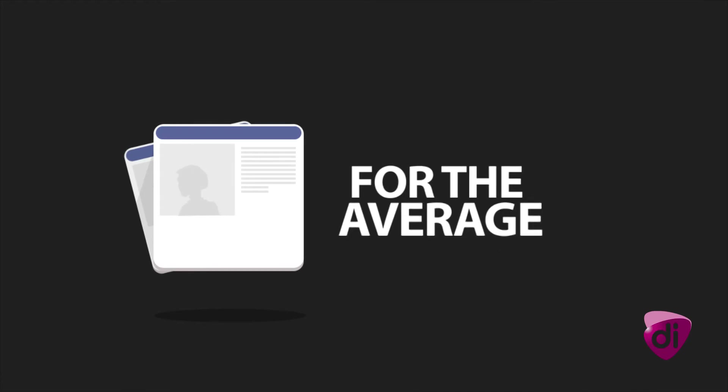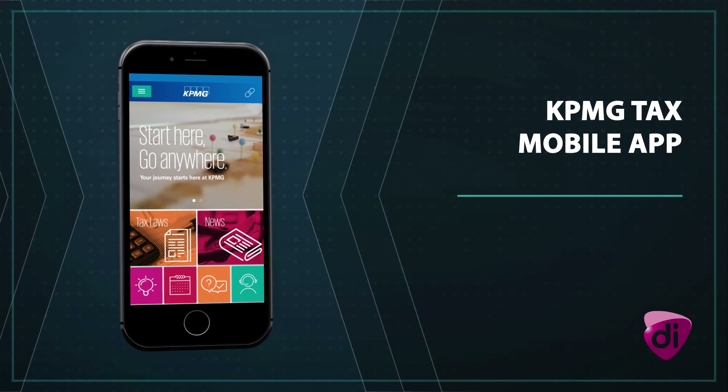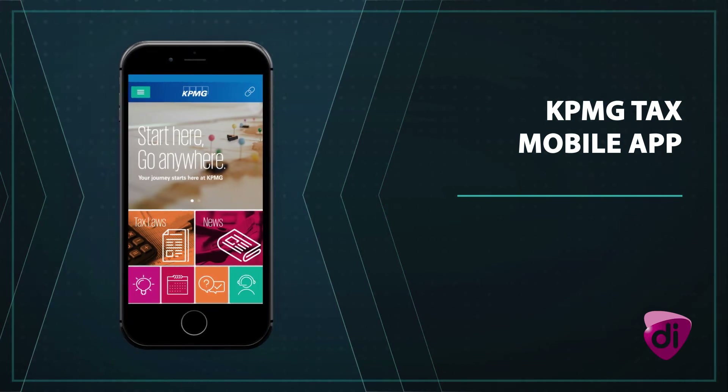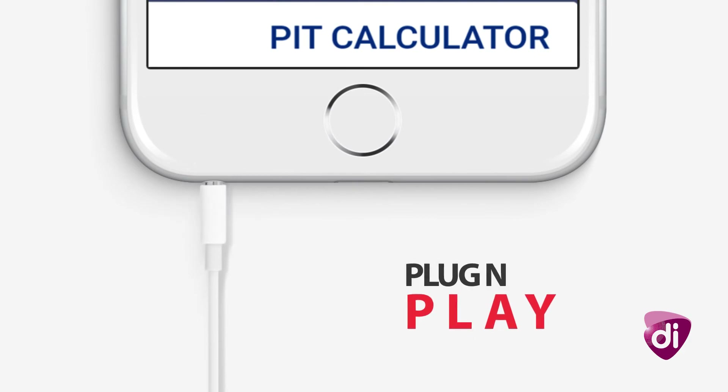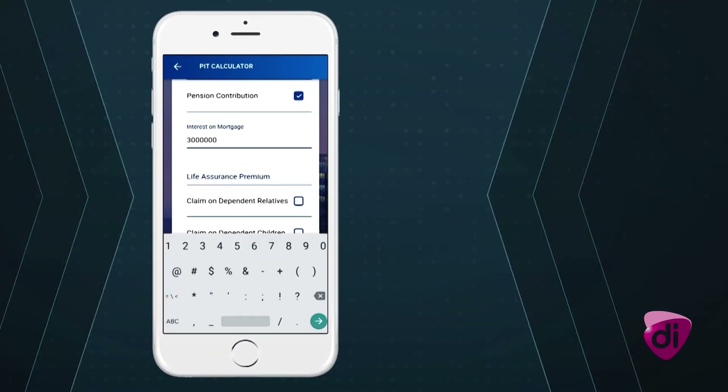For the average employee, entrepreneur or business person, the KPMG Tax app has another important feature: the PIT Calculator. Plug and play, simple as it gets. Input the required numbers and calculate your taxes.